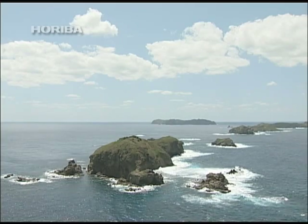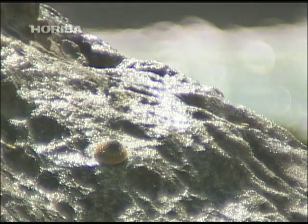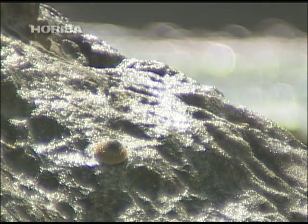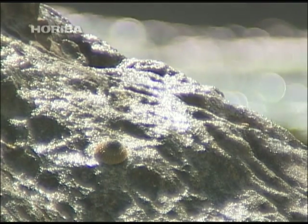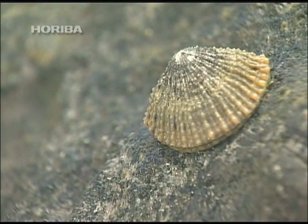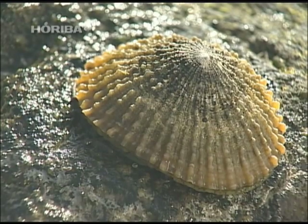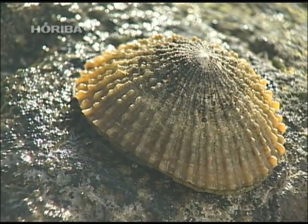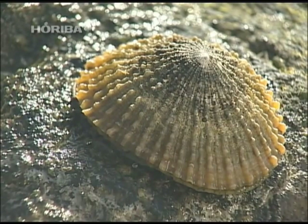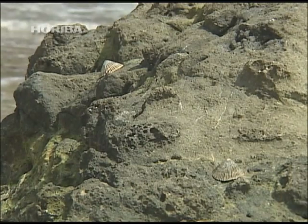The limpet is a large shellfish that inhabits a limited region of the Bonin Islands. Solana nigroliniata and patina pellucida are also referred to as limpet. These species, which are representative of shellfish with radial patterns like that of an umbrella's ribs, are endemic to the Bonin Islands.